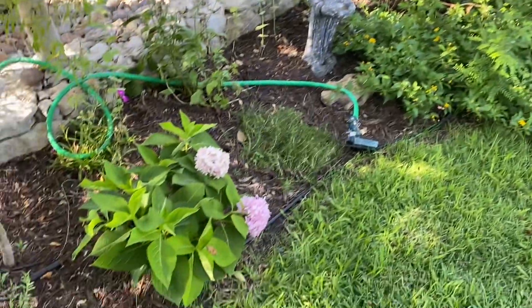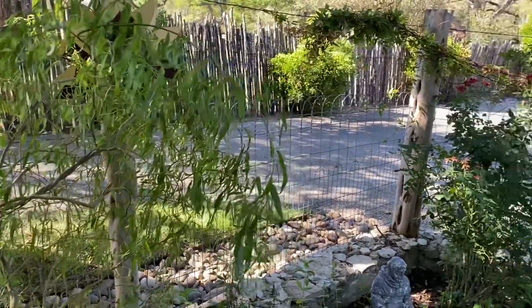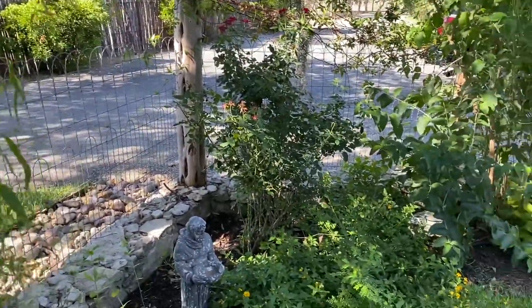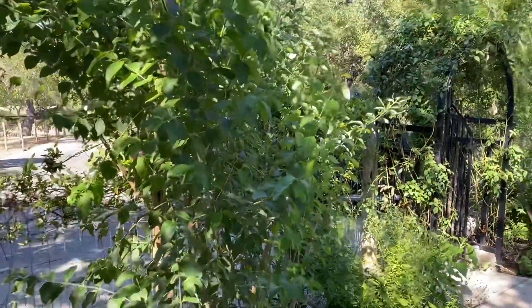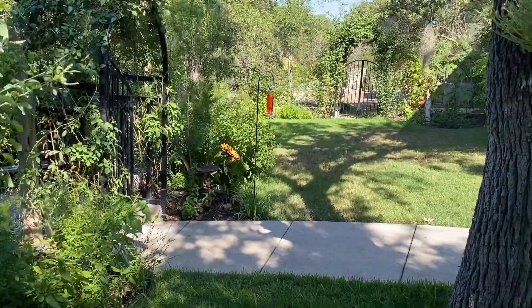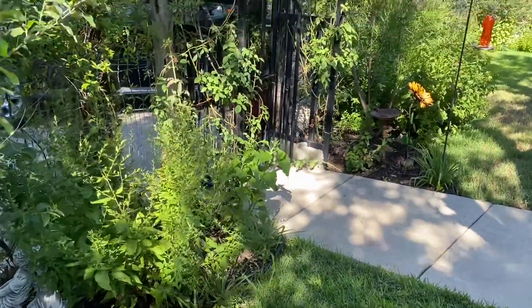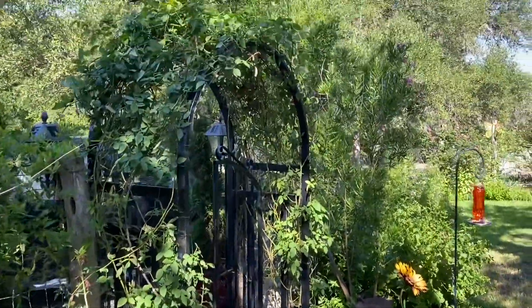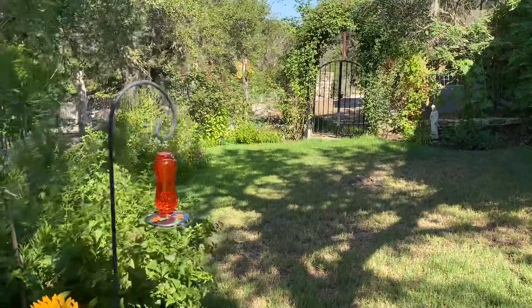My hydrangea has bloomed. At least this front yard is looking pretty — that's all I can say. You've got to take your joys where you can find them. So much going on in the world today; you just have to take the joy where you can find it.